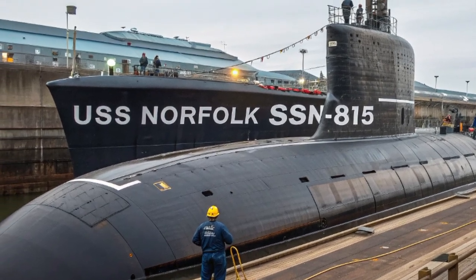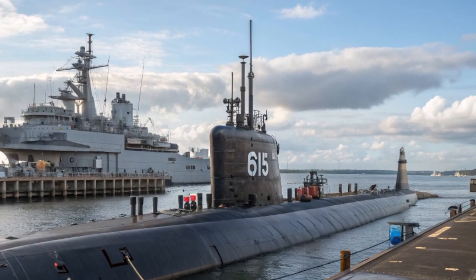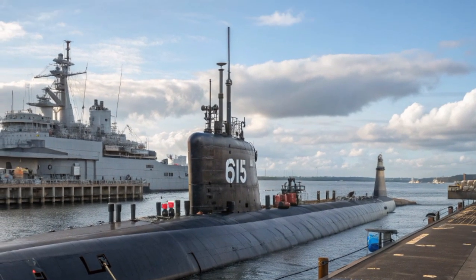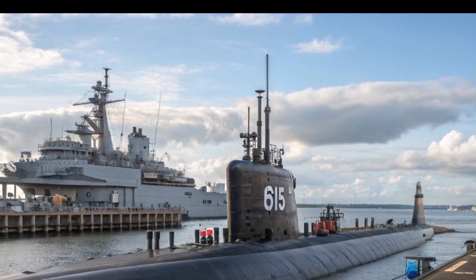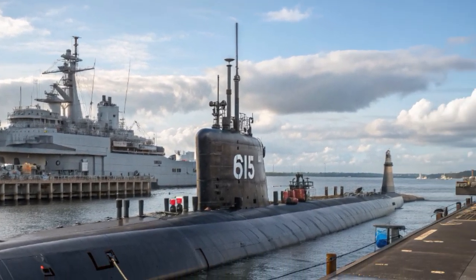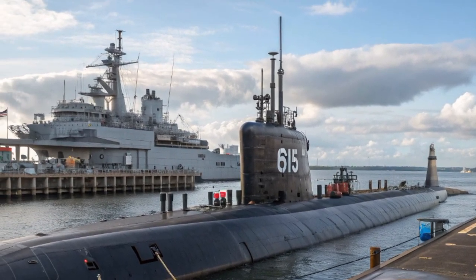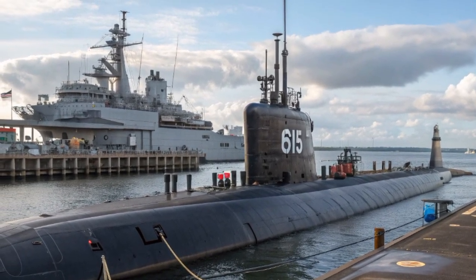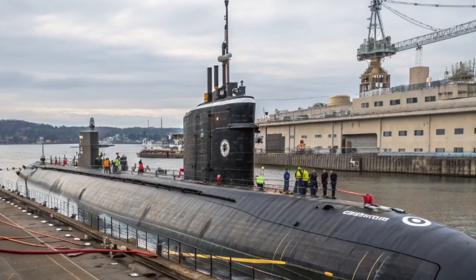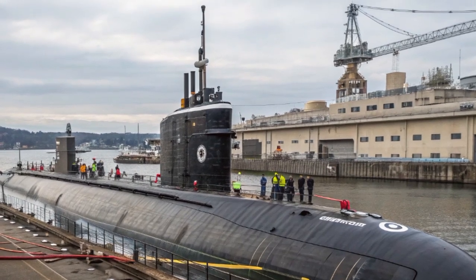The Virginia-class has long been the backbone of the Navy's attack submarine force, and the Block V variant, to which USS Norfolk belongs, takes that legacy to an entirely new level. Commissioned in 2025, Norfolk embodies years of design refinement, operational feedback, and technological innovation. Compared to earlier Virginia-class boats, the Block V is significantly larger, equipped with the new Virginia payload module, and optimized for versatility in missions ranging from intelligence gathering to land attack strikes.